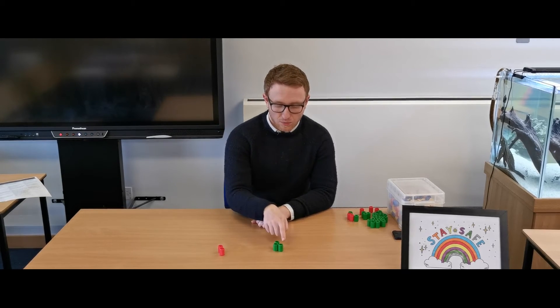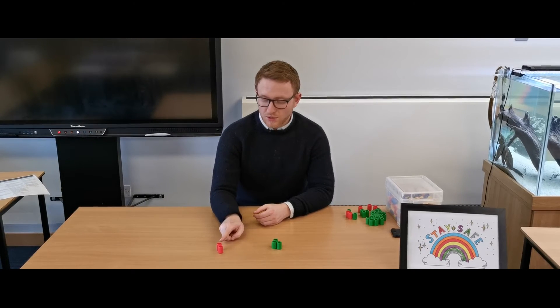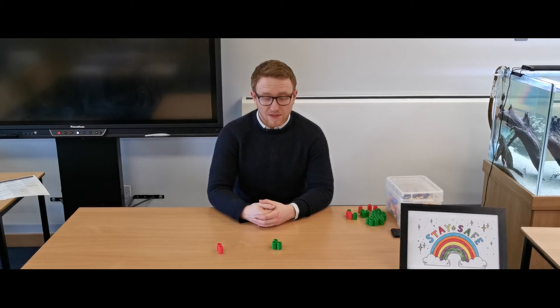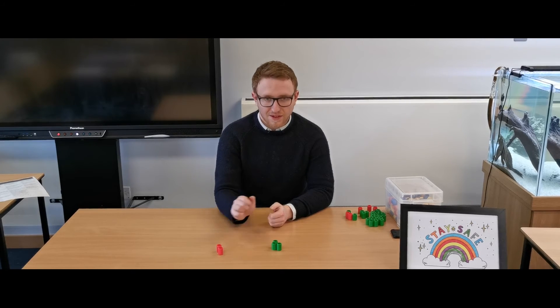So I count: one, two, three green, and one, two red — that's three green and two red — then I count how many there are all together: one, two, three, four, five.